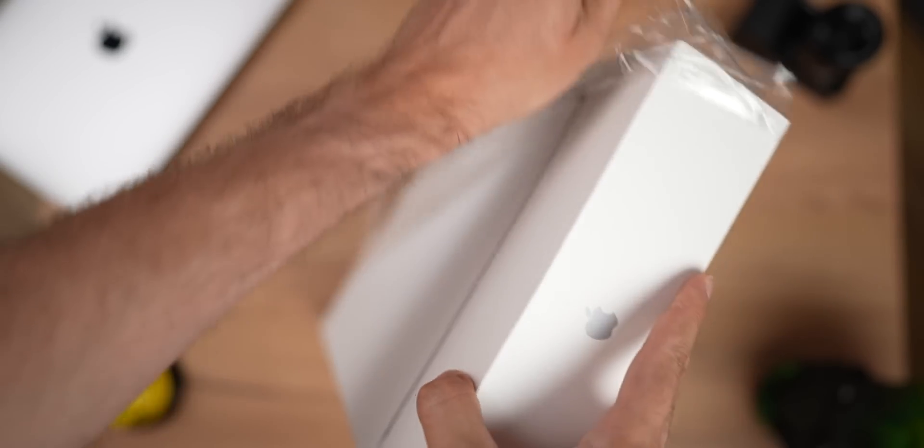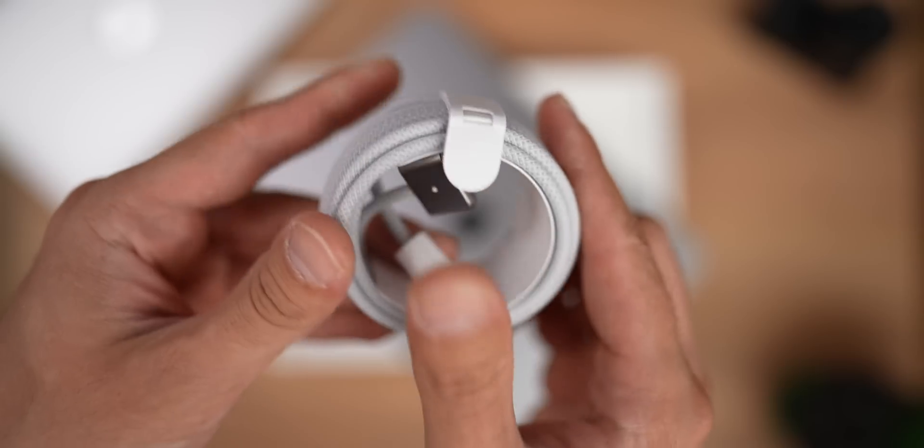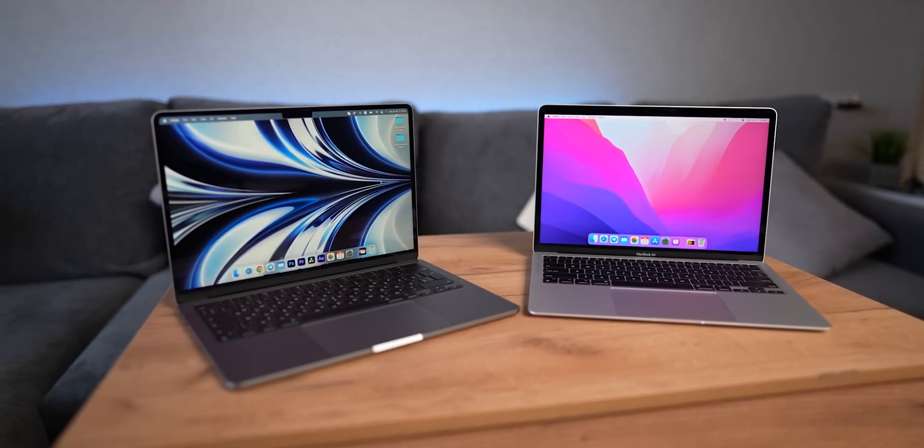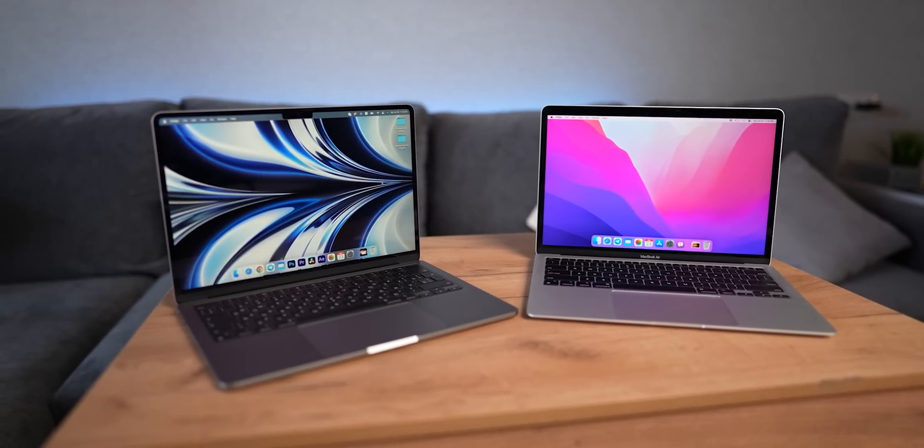Shopping for a new MacBook can be a daunting task, especially if you are not a tech-savvy person. There are many MacBooks to choose from and it's really easy to get lost in Apple's marketing and make the mistake of buying the wrong thing. In this video, I will explain 7 mistakes to watch out for when buying a MacBook so your purchases will always be bull's eye.